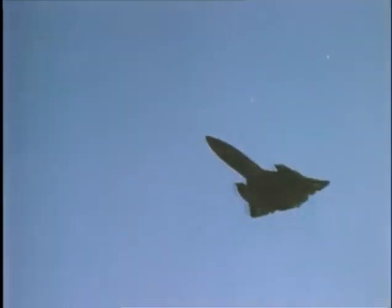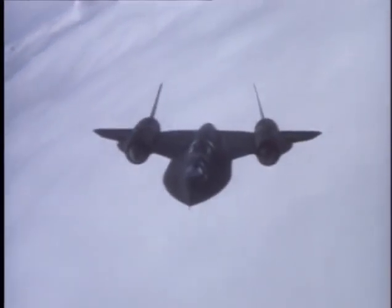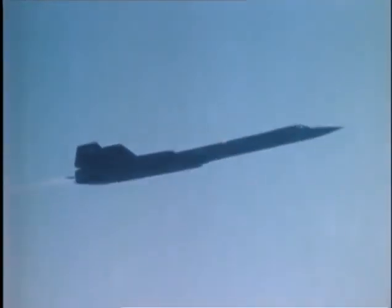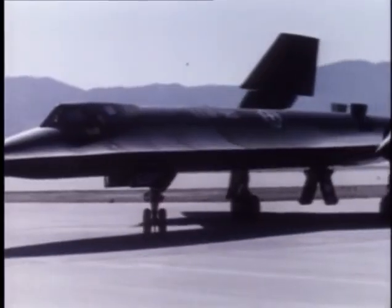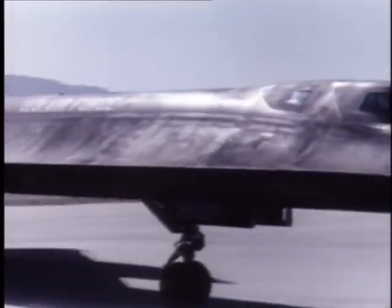It seemed that Kelly had created his ultimate spy plane—but would it be able to evade radar and fly high enough and fast enough to escape Soviet fighters and missiles? Flying at speeds in excess of Mach 3 at altitudes over 80,000 feet, the SR-71 Blackbird was the fastest and highest flying jet in the world. In 1966, the first SR-71 spy plane was delivered to Beale Air Force Base in California.